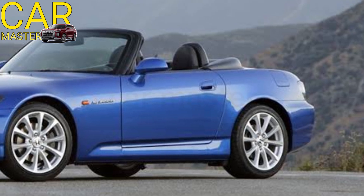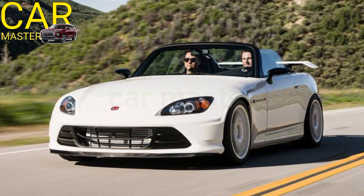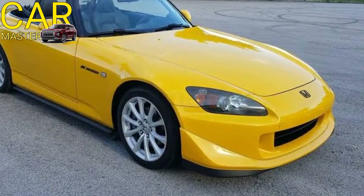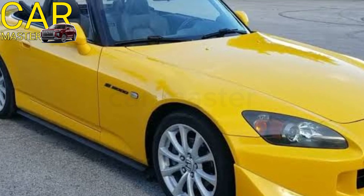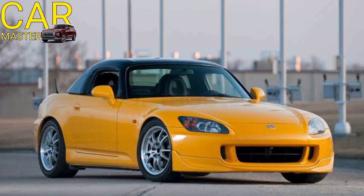The 2025 S2000 also features advanced driver assistance technologies, including adaptive cruise control, lane departure warning, and forward collision warning, offering modern safety without compromising the raw driving experience. For those seeking a return to pure driving dynamics and open-air excitement, the 2025 Honda S2000 delivers in spades.